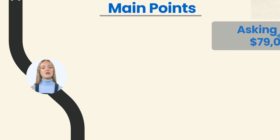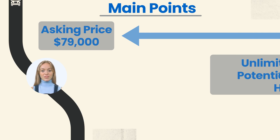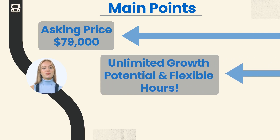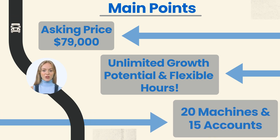For this listing, the asking price is seventy-nine thousand dollars. The vending business offers unlimited growth potential and flexible hours. This route includes 20 machines and 15 accounts. Next, we will go into more detail about the route.